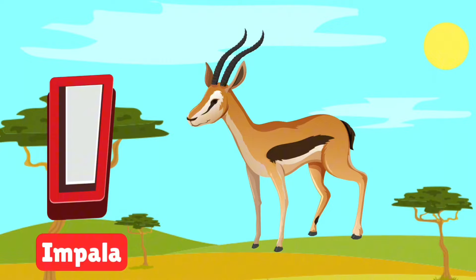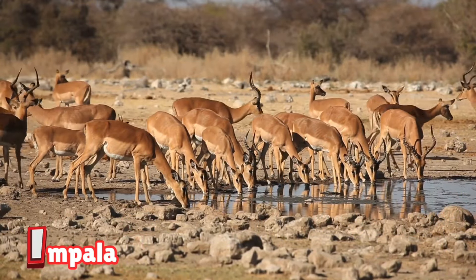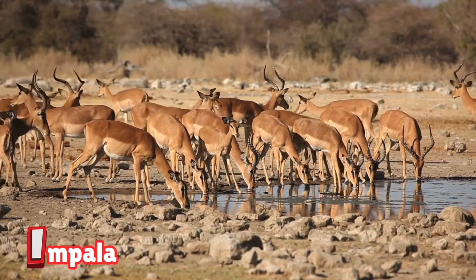I is for impala. Impalas are speedy antelopes that leap high into the air. They love to graze in herds for safety. Watch them spring and zigzag to escape predators.